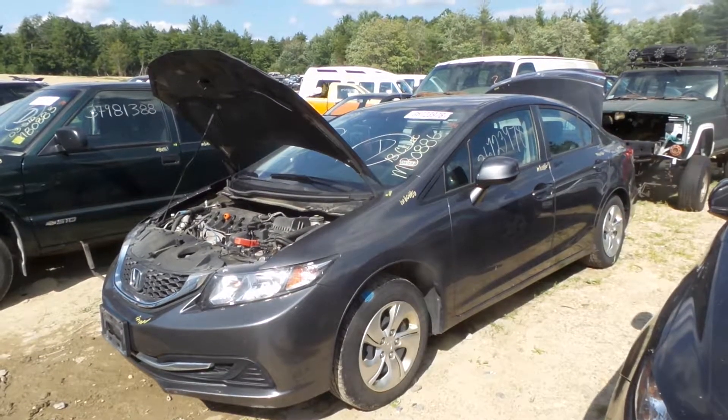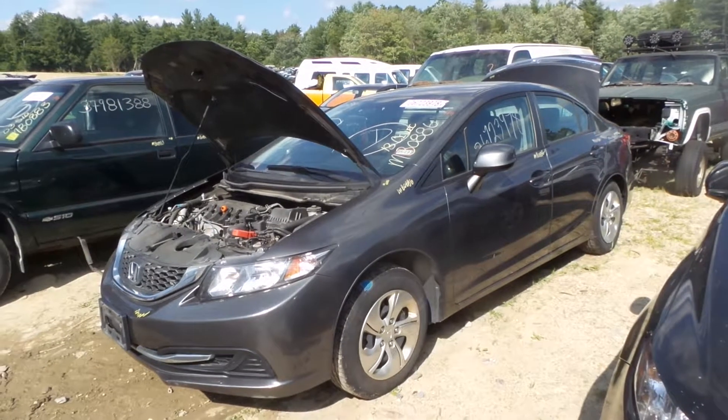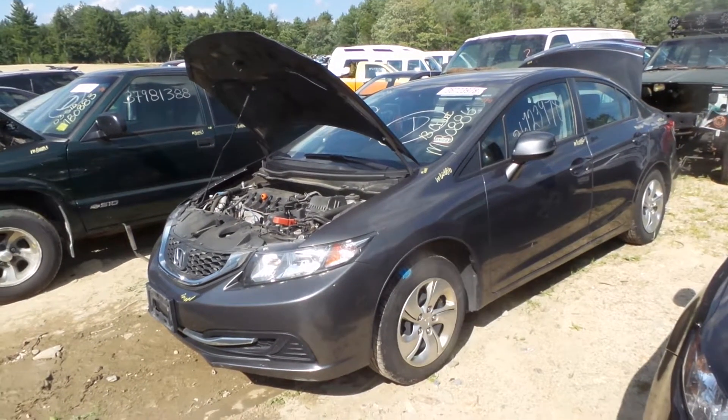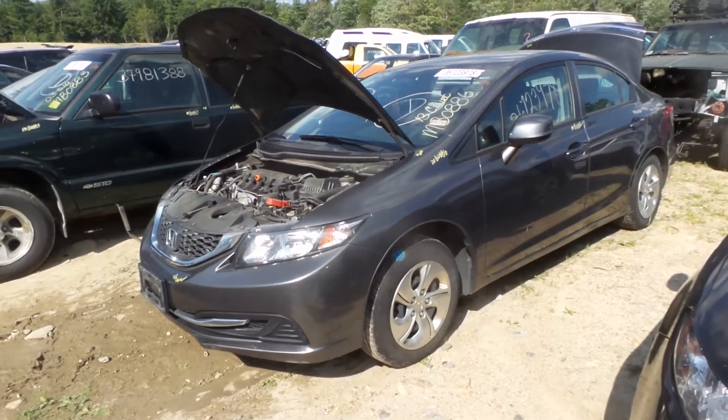Hi, this is Alex with New England Auto and Truck Recyclers and today we are parting out a 2013 Honda Civic, stock number M80886. This will be sold as a complete triple zero nose assembly. It comes with the body panels, the lights and the cooling.